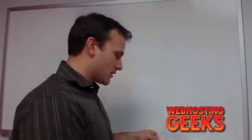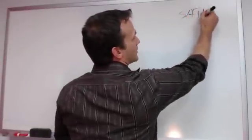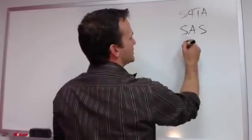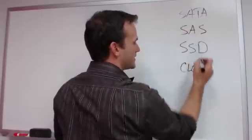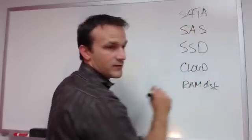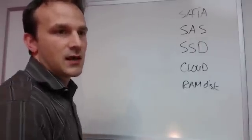You're not going to see this a lot on hosting company sites, but if you delve a little bit deeper and ask about their hardware and setup, you should be able to get these answers. So let's talk about storage. We've got a list here: SATA, SAS — which is Serial Attached SCSI — SSD (solid state), and Cloud. So we've got SATA, SAS, SSD, and Cloud.